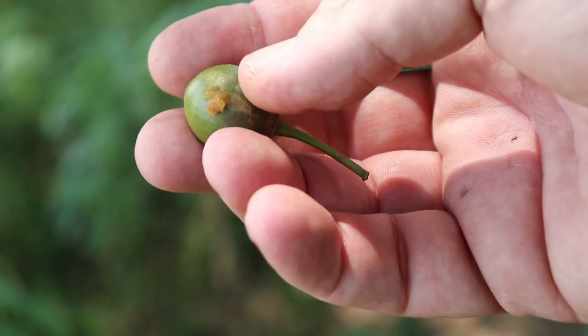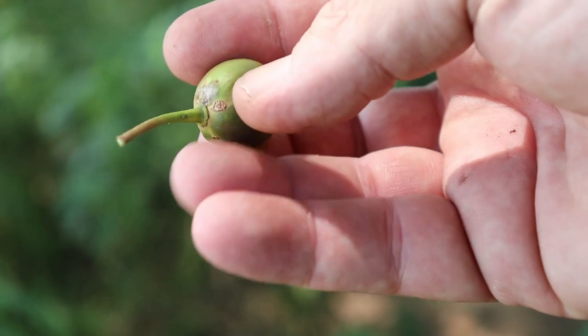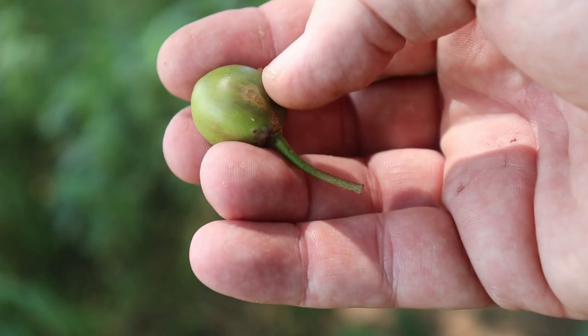The fruit have got these persistent calyx, and they've also often — especially when they're still on the tree — got this long pointy style on the end. They're quite mealy and reasonably sweet, and they've got at least one seed in them, sometimes up to four.